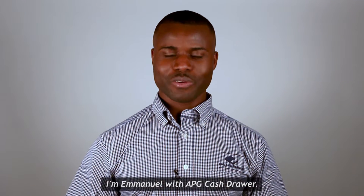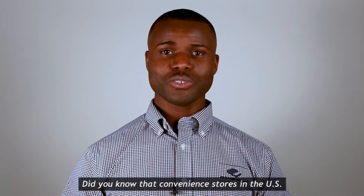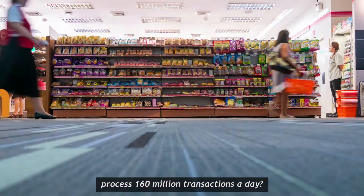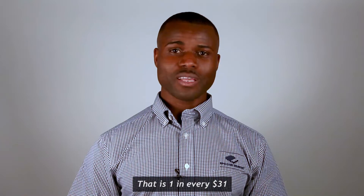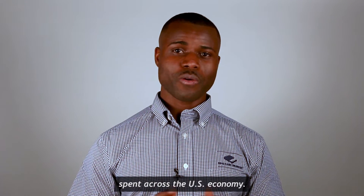Hi, I'm Emmanuel with APG CashJoy. Did you know that convenience stores in the U.S. process 160 million transactions a day? That is one in every 31 dollars spent across the U.S. economy.